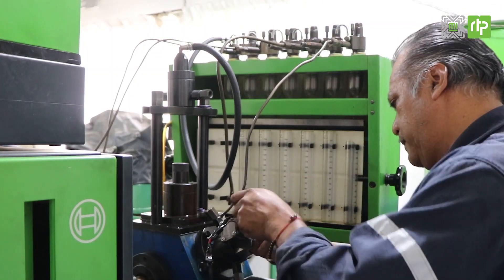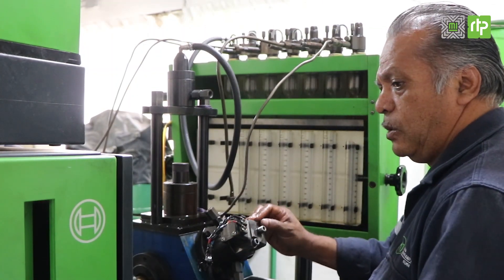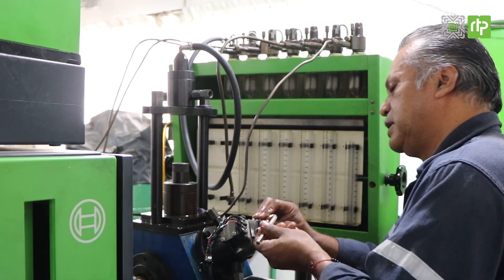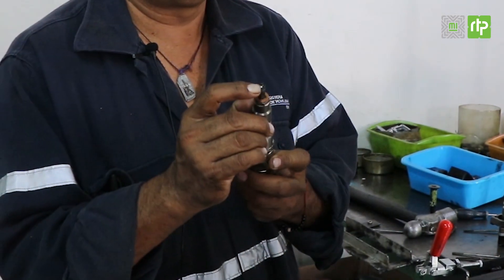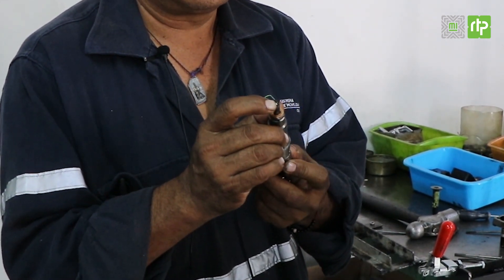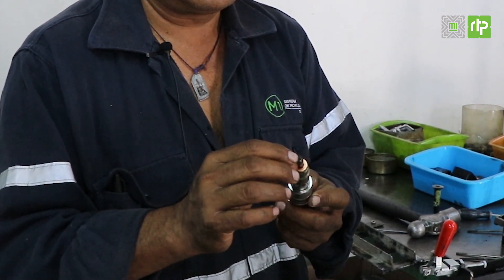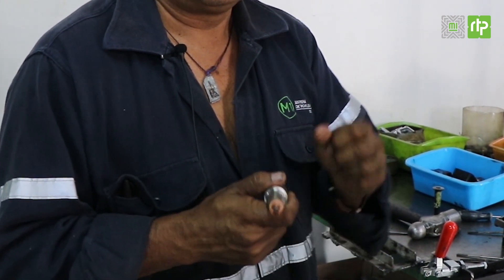En los 2000 vino ya el sistema electrónico. Por eso estas bombas son de alta presión y los inyectores también son de alta presión, son electrónicos, todo. Y mejoró la opacidad: el humo antes era bastante, ahora ya es menos. Cada vez combatimos más el humo.